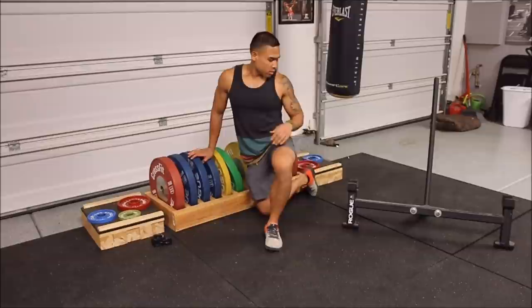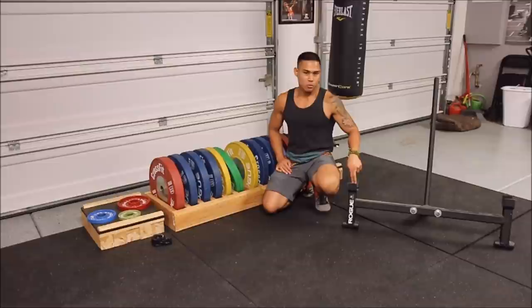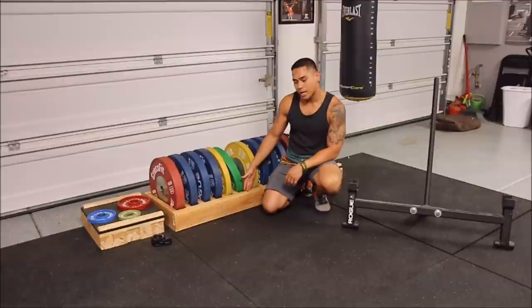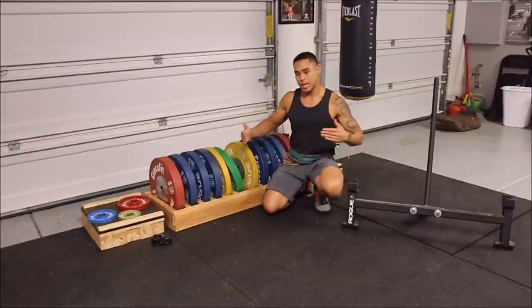If you're going to do a lot of barbell work, it pays to have a really nice deadlift jack. This is the version 2.0 from Rogue — they added plastic inserts to protect your bars, especially if you have really nice bars like an Olympic weightlifting bar. This is a bumper plate rack that I made myself. I took all the measurements of the bumpers, cut the wood to length, made some dividers in the middle, and screwed it all together. Extremely simple.